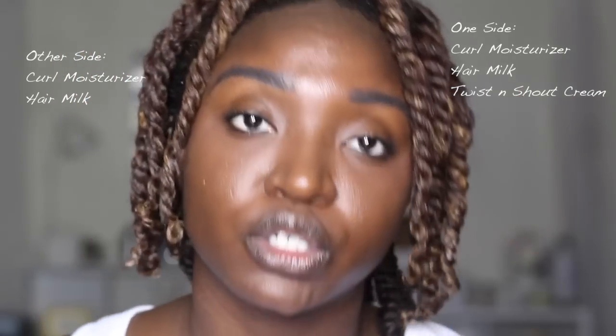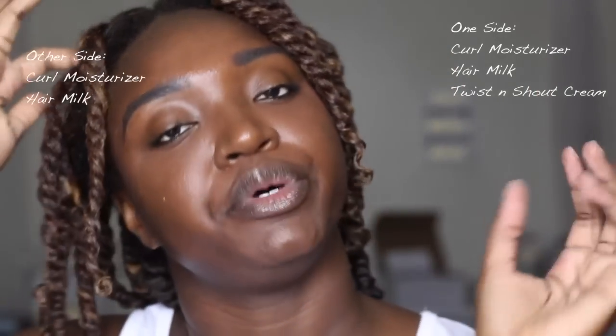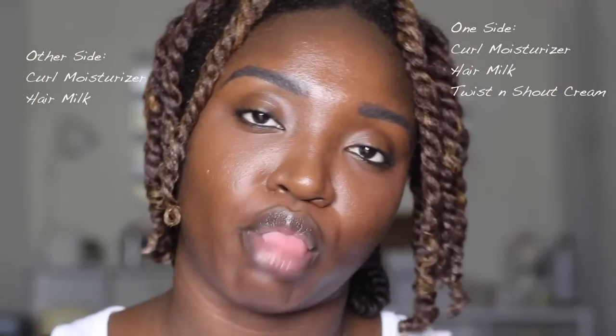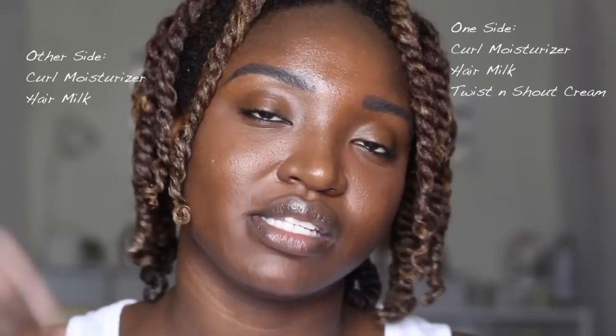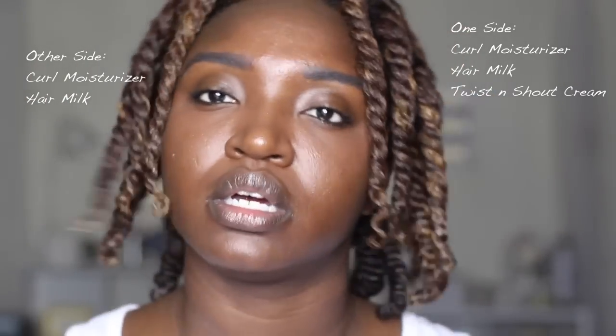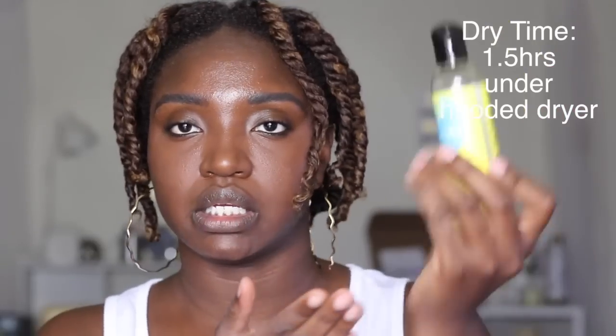So this side has the curl moisturizer, the hair milk, and then the twist and shout cream, and this side is just the curl moisturizer and the hair milk. All right, time to go into the dryer — I'll see you soon, fully dry. I'm gonna grab some of their hair grip oil.